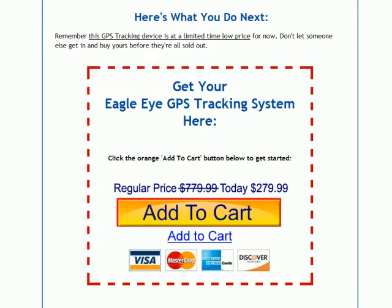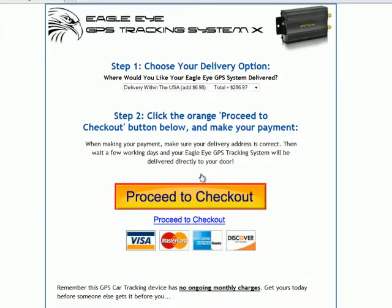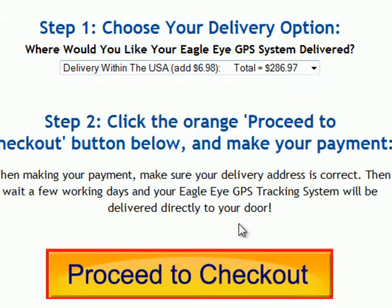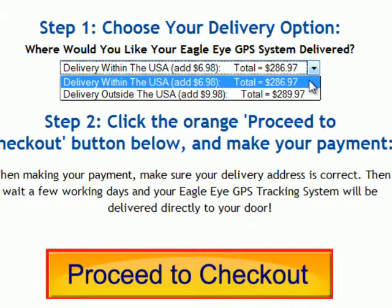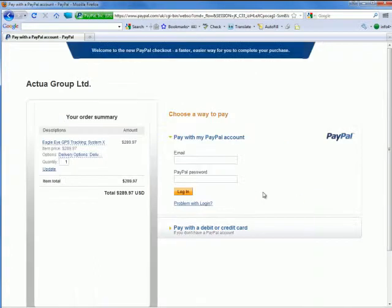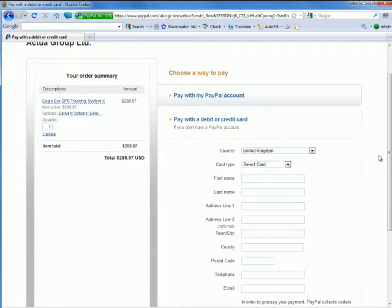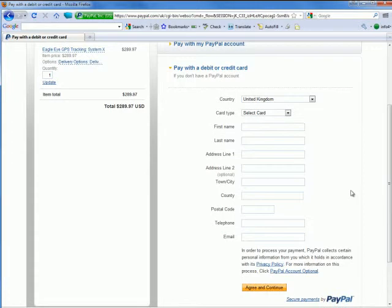So what you have to do next is go to gpstrackingx.com. Go to the bottom of the page, click the Add to Cart button, and then at the top choose where you want the item delivered. If you want delivery within the USA, leave that option and click Proceed to Checkout. If you want delivery outside the USA, choose that option and click Proceed to Checkout. Then click the button to go through to our PayPal payments page — our company is called Actua Group Limited. You can also pay with your debit or credit card if you don't have a PayPal account. Type in all your details correctly, and we'll ship you out the unit within five to seven working days so you can start getting your vehicle protected straight away.